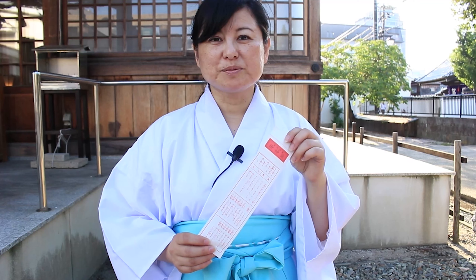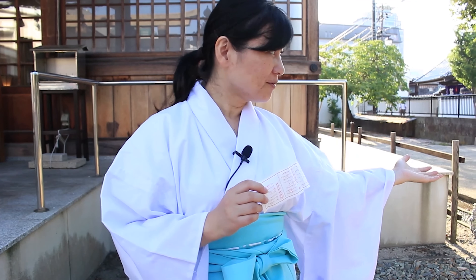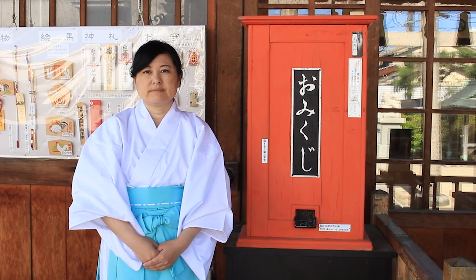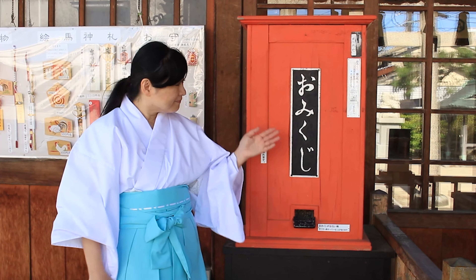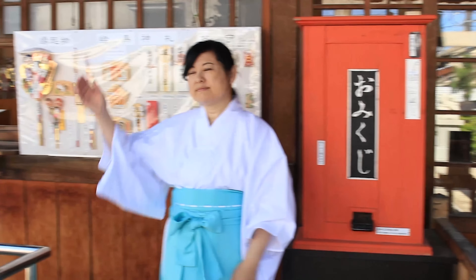Let me explain how to get this, then how to put it here. When you visit the shrine, there is either an omikuji box like this, or omikuji at the amulet office.